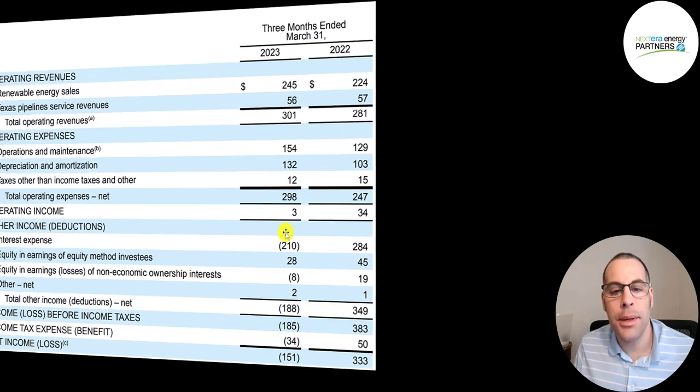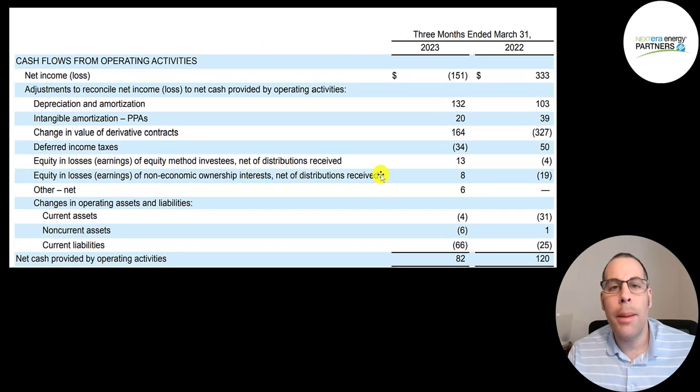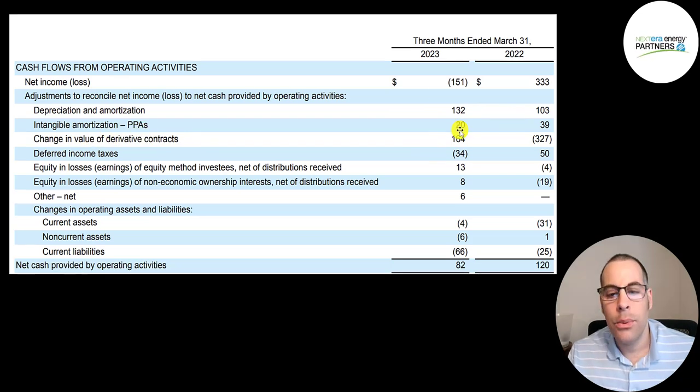This is their cash flow from operations section, which converts net income to cash, because net income is your accounting profit or loss — it's not actual cash. To calculate CFO you start with the net loss of $151 million, then add back non-cash items: depreciation and amortization, $20 million of intangible amortization of power purchase agreements, $164 million in derivatives, and minus out the $34 million income tax gain since that was non-cash.